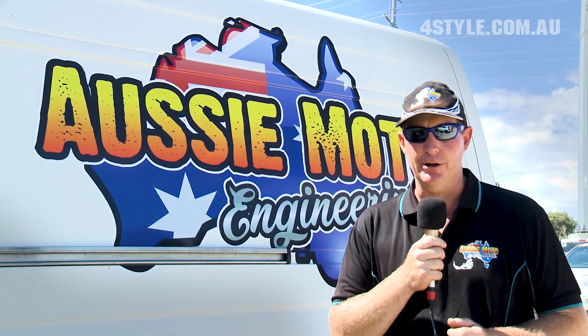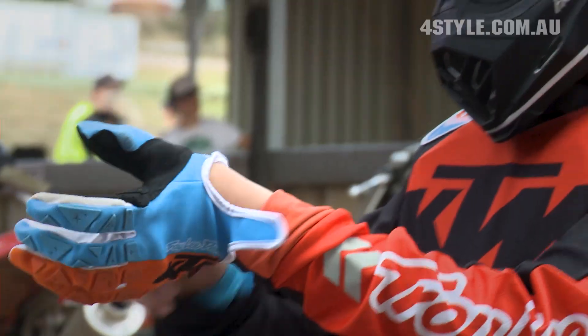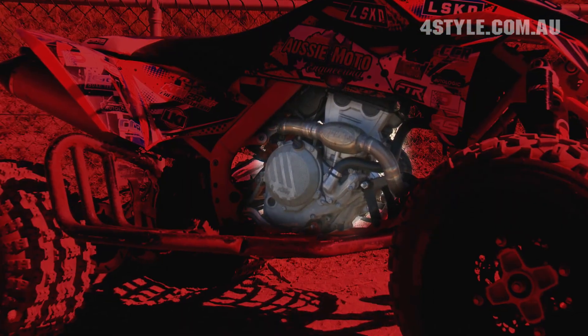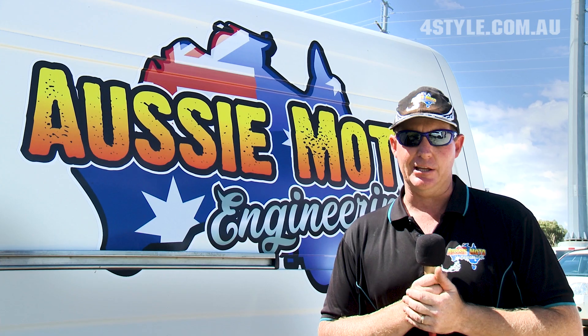G'day, my name's Grant from Aussie Motor Engineering in Perth. We've this year been asked to do a very special build for a young rider, young Brooke Hollands. We've come up conceptually with Mum and Dad on a KTM 505SX. We've removed that engine and we've fitted a latest model 2017 250F KTM fuel injected engine into that frame.